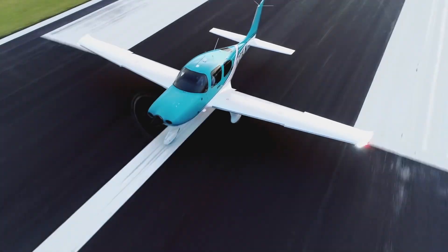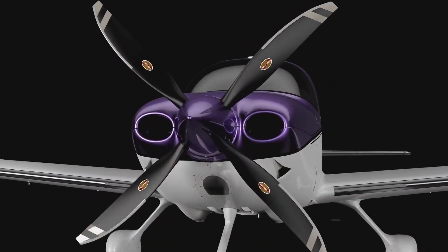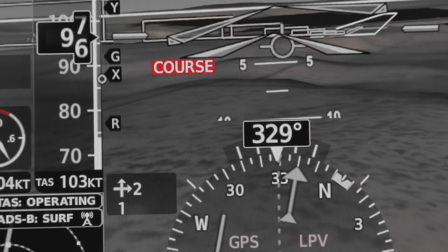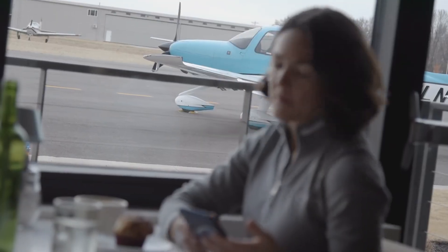The 2020 G6 — it's Cirrus IQ, it's new aesthetics both interior and exterior, it's a new four-bladed prop option, but really it's a smarter airplane. It's a smarter and safer pilot, and it's a more enjoyable ownership experience. In 2020, we're enabling aircraft intelligence.